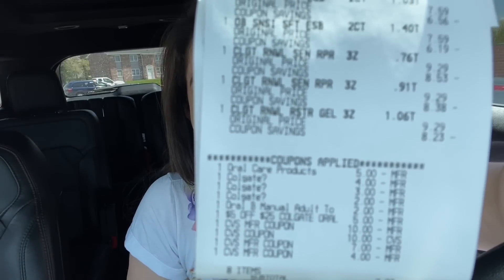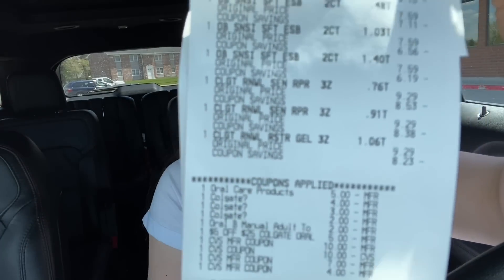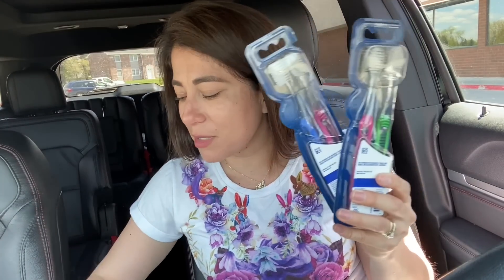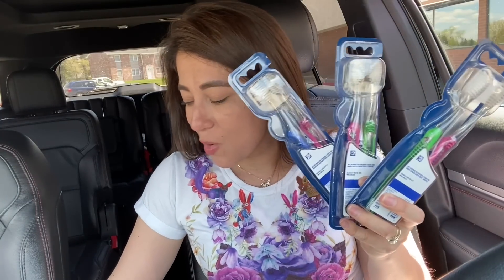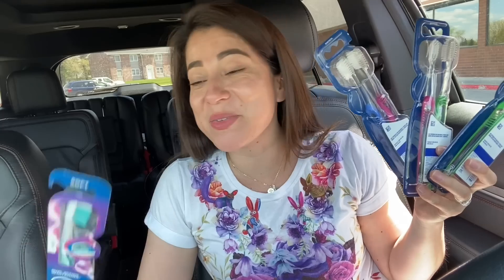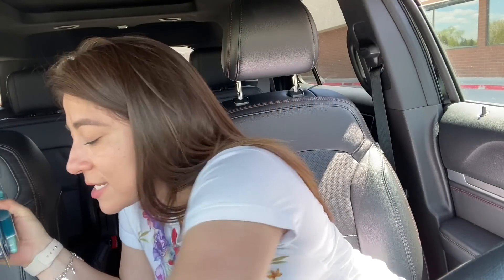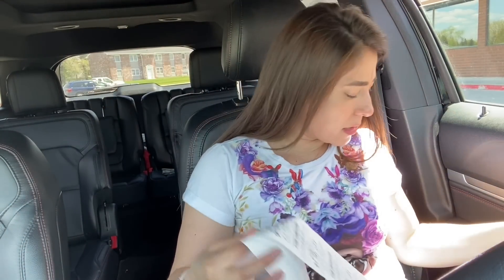I got back $18 in Extra Bucks, but I paid a little more from my own money because my products were cheaper than expected and I didn't have all the coupons. Here are all the products — the Colgate and Oral-B — all coupons applied perfectly. I paid $7.02 from my own money. The $3 coupon for Colgate and the Oral-B glitch are both working perfectly. I got back $14 in Extra Bucks for the Colgate deal and $4 in Extra Bucks from the toothbrushes. I got the multi-pack toothbrushes — highly recommend grabbing the multi-pack for this deal.